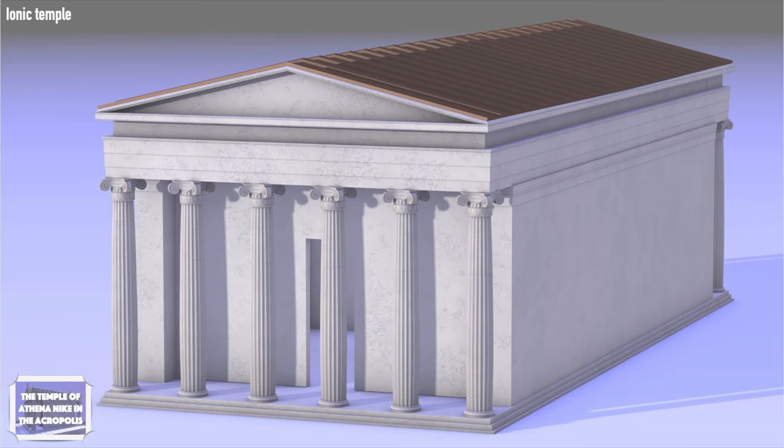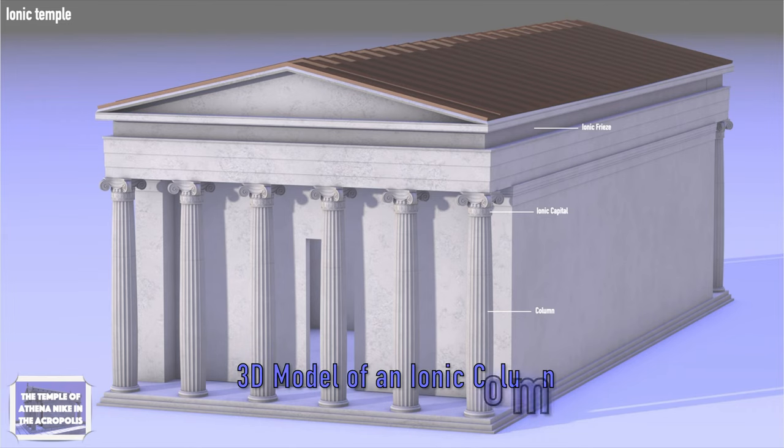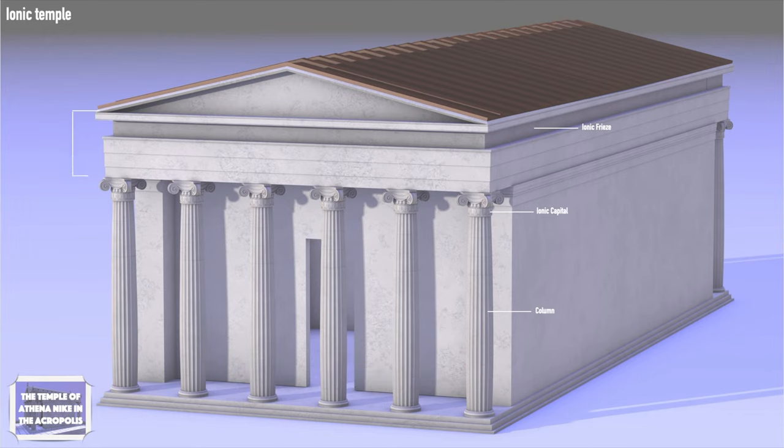The Ionic Order was one of the three orders of ancient Greek architecture. The most distinctive parts of the order were the columns and the Ionic Frieze. The columns ended with the Ionic Capitol, which had feminine proportions according to the historian Vitruvius. In the description of the video, you can find a free link of a three-dimensional representation of an Ionic Column. The entablature of the Ionic Temples consisted of three parts: a plain architrave, a frieze with reliefs, and a cornice.